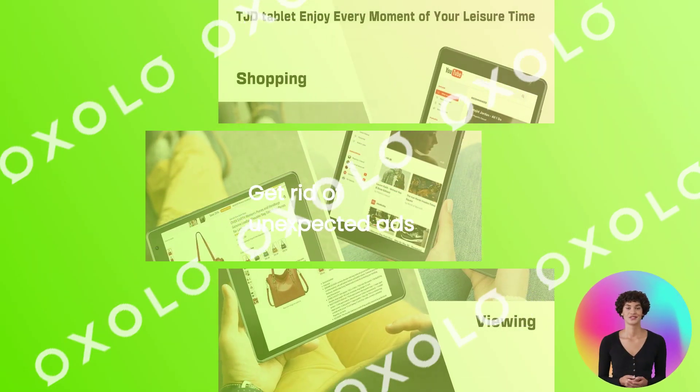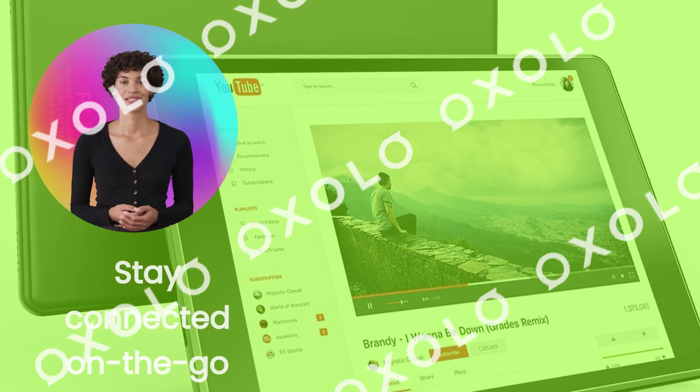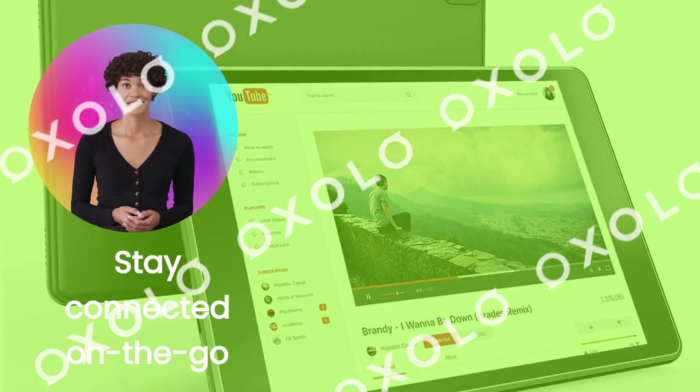Get rid of unexpected ads and enjoy your favorite content from top apps with our Google GMS certified Android tablet. Stay connected on the go with the convenience of a large capacity battery and dual camera for clear images.